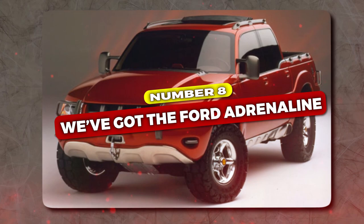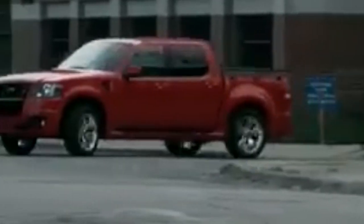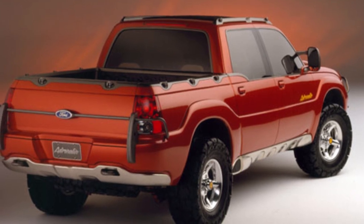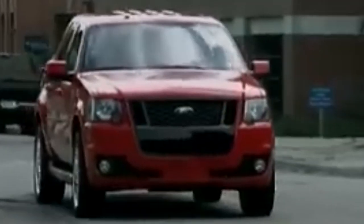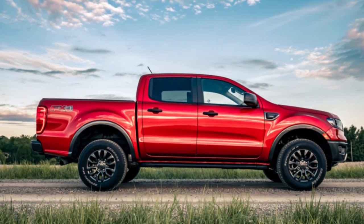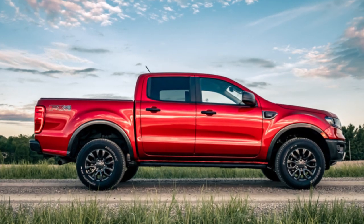First up at number eight, we've got the Ford Adrenaline. The 1996 Ford Adrenaline truck concept was revolutionary because it prioritized passenger space, a rarity at the time, especially in the U.S. where trucks were mainly for hauling. Dubbed the best of both worlds by Ford, it aimed to be both a fun off-road SUV and a practical pickup.